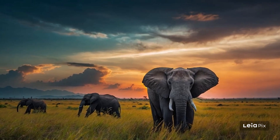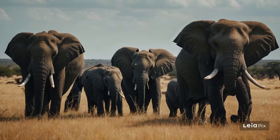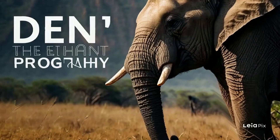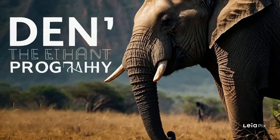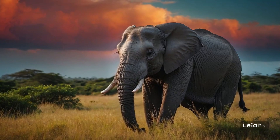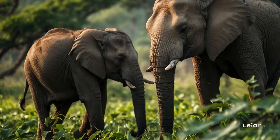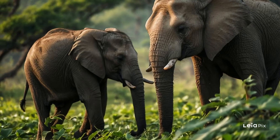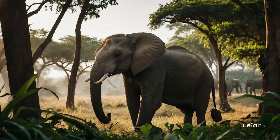In conclusion, elephants are not just magnificent to look at, but they are also key players in their ecosystems and have complex, rich social lives that are fascinating to learn about. By understanding more about elephants and the pressures they face, we can better appreciate these amazing animals and the efforts needed to protect them. Let's continue to explore, learn, and help in any way we can to ensure a safe future for elephants everywhere. What a wonderful world it is with elephants, and how much richer our planet is for having them.